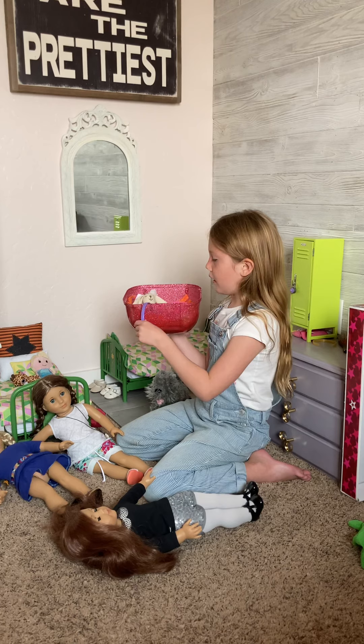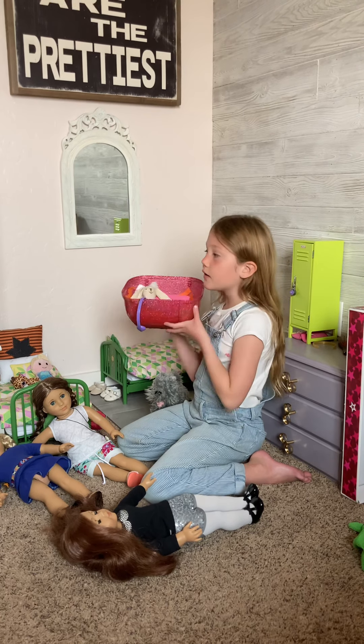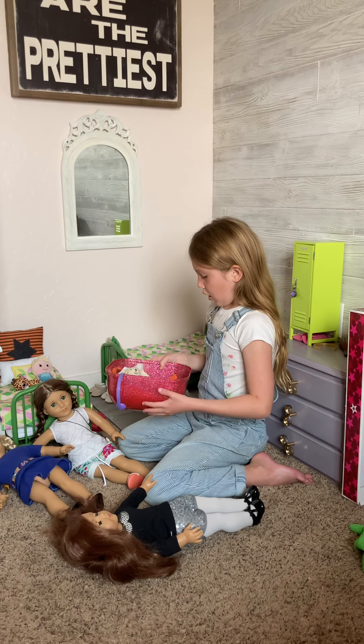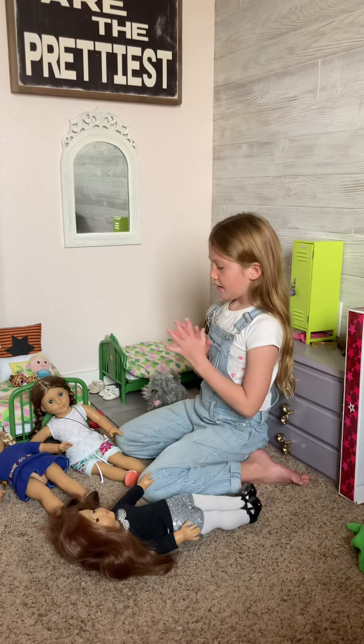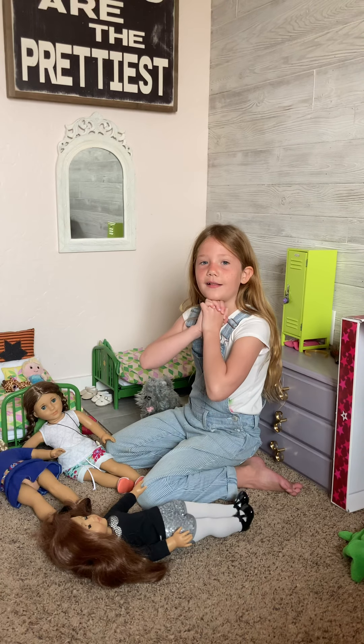I pretended that they worked for my LOLs in here. I might do my LOLs for another video. That is the end of the video — I hope you liked it. Love you all!